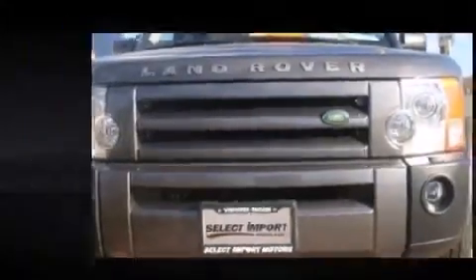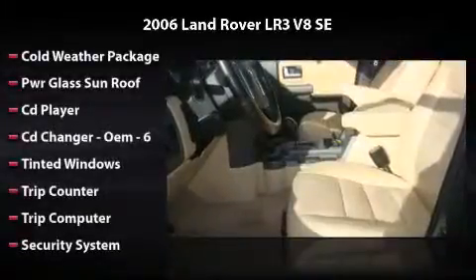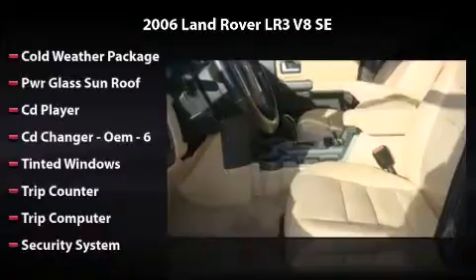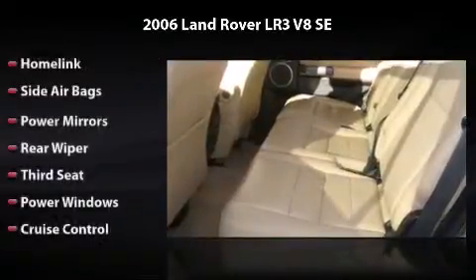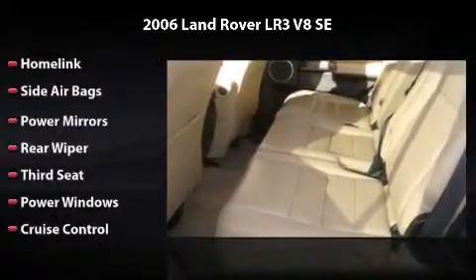Equipped to perfection with cold weather package, CD player, CD changer, trip computer, side airbag, power mirrors, power windows, and cruise control — driving this car is a true pleasure.